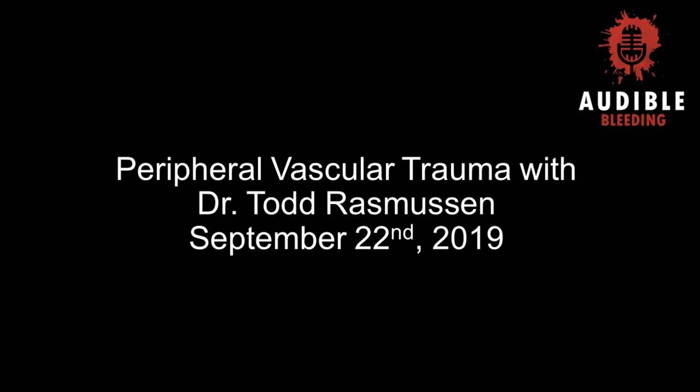Thank you for your time today and we are excited to continue this vascular trauma series with you. We really appreciate the conversation. Thank you for listening to Audible Bleeding — we have four more episodes with Dr. Todd Rasmussen coming out over the next couple of months, so look out for those on both Behind the Knife and Audible Bleeding.